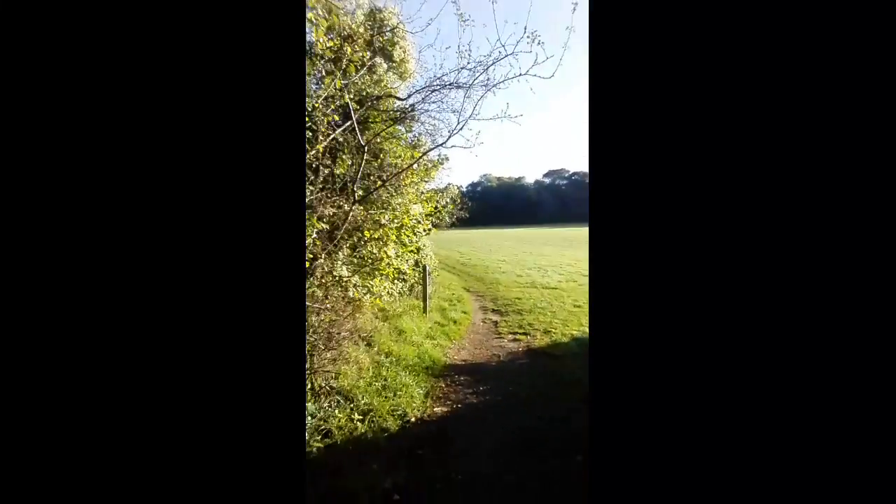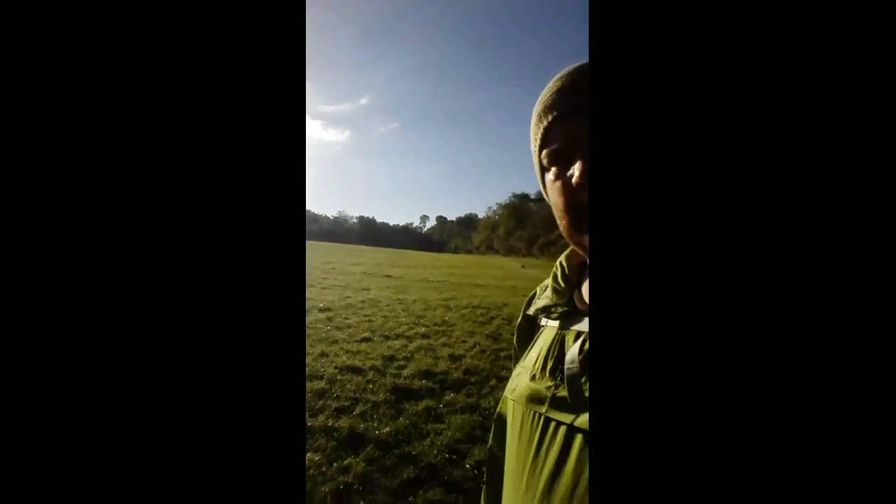Well guys, as you can see, back out here at it again. We're just going to carry on going down here for a bit and I'll show you some of these fields. Just coming out into the entrance to one now. You can see the skies - what a beautiful day.